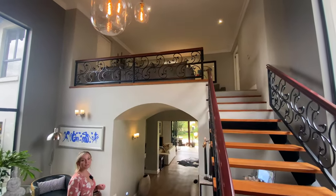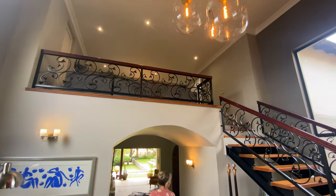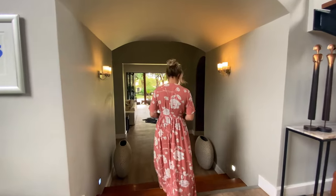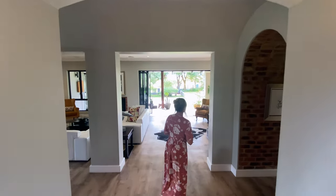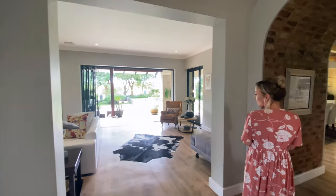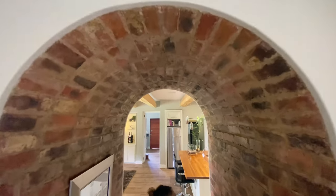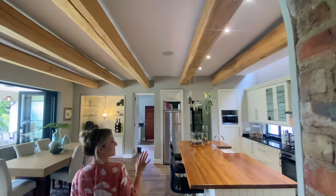Something about this house is that it's extremely character-filled, very different. A lot of energy and time has gone into the design of the home, and it's so lovely to see these houses when they're different and full of character. Coming through this way into the main living area, which is absolutely spectacular. How beautiful are these rustic bricked archways, really embodying French Provence style.